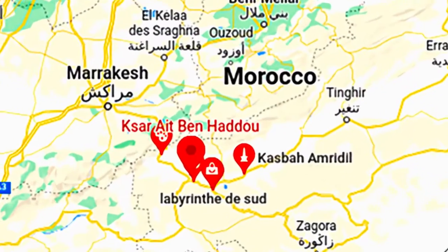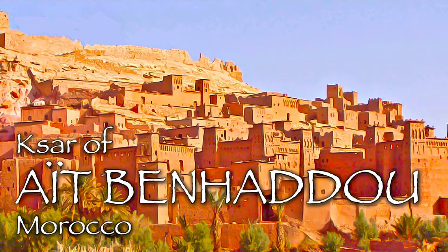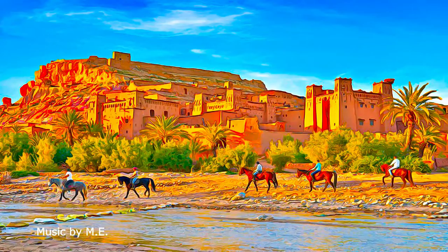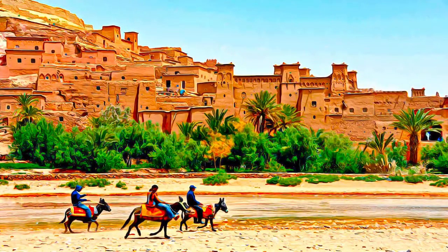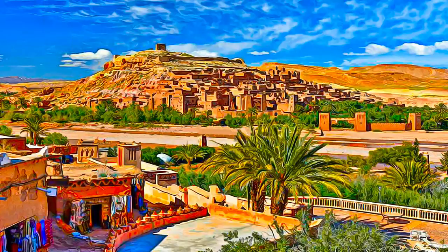Located in the foothills on the southern slopes of the High Atlas, in the province of Warzeze, the site of Ait Ben Hadou is the most famous Ksar in the Anila Valley. The Ksar of Ait Ben Hadou is a striking example of southern Moroccan architecture.